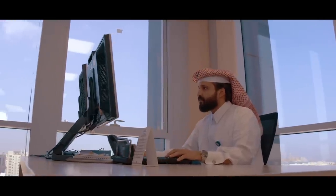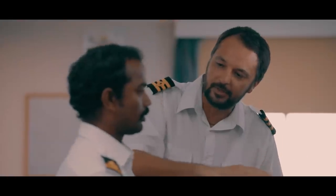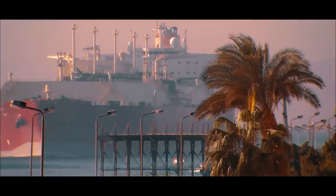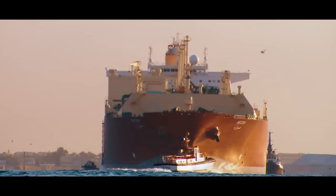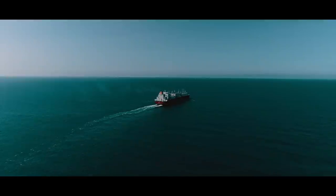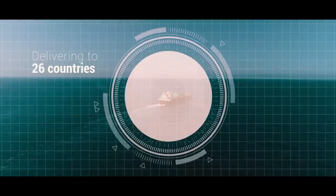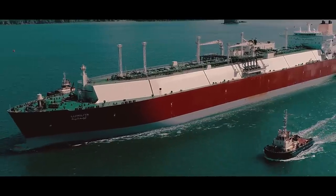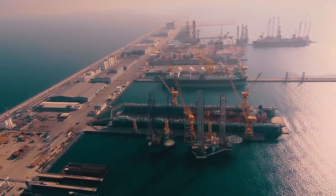Nakilat is at the forefront of the LNG transportation industry with the world's largest fleet of LNG vessels. Our vessels are the largest and among the most technologically advanced LNG vessels in the world, delivering to more than 26 countries and 90 terminals worldwide. Nakilat provides the essential transportation link in the state of Qatar's LNG supply chain. As a leading LNG provider, we aim to safely deliver clean energy to the world.